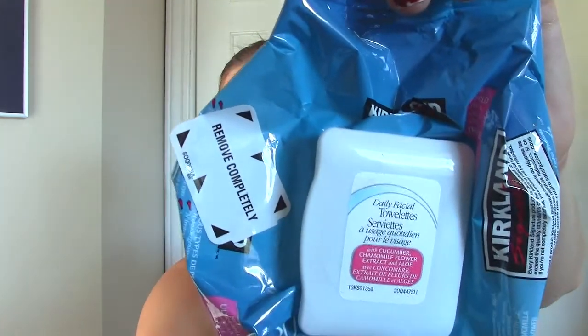I threw in a makeup wipe. These are the Kirkland makeup wipes — just to remind you guys, I'm still using these every single day. They're so cheap; you get 150 of them for $10, so that's like 15 cents for one, and you don't have to keep going back to the store every 30 days. They're big, they're wet, they work well. Love them.